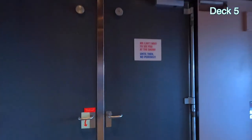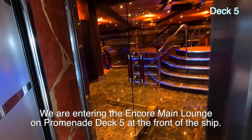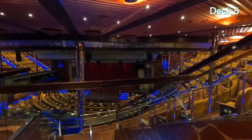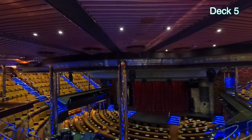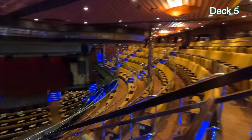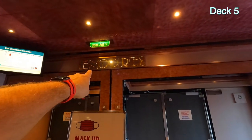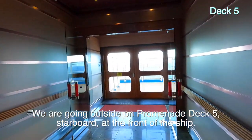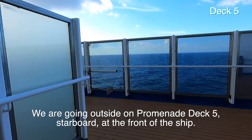This is upstairs in the theater. This is what it looks like up here — way up here it's individual seats with cup holders and armrests. So this is deck five. We just came out of the Encore theater — the doors take a long time to close. Here's where you can go outside on the starboard side. The front of the ship is right there.